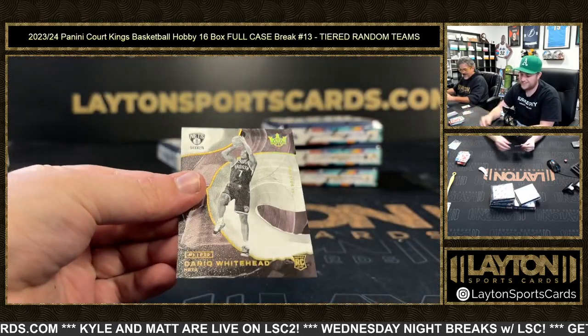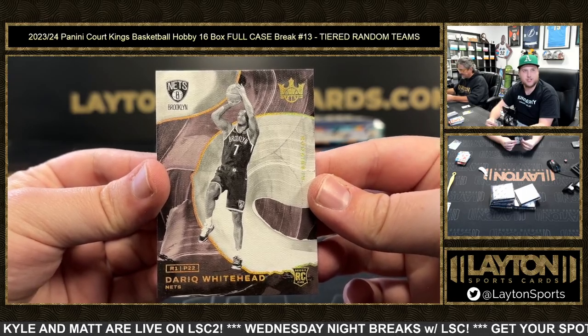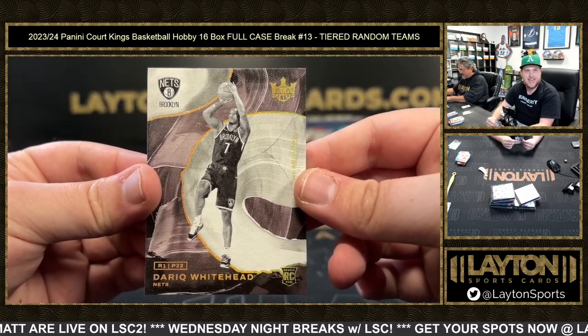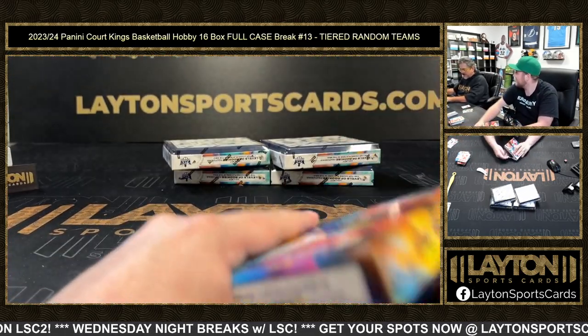Tarik — way ahead — Level Four, congrats on that one there Nets, very nice on the short-printed Level Four rookie going to Brooklyn. There you go BKN.